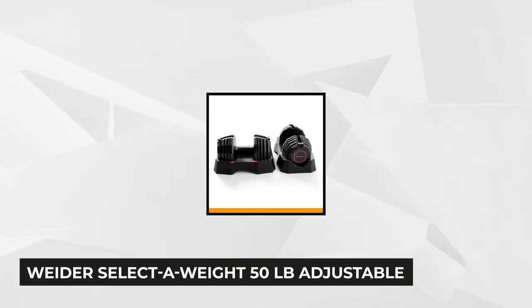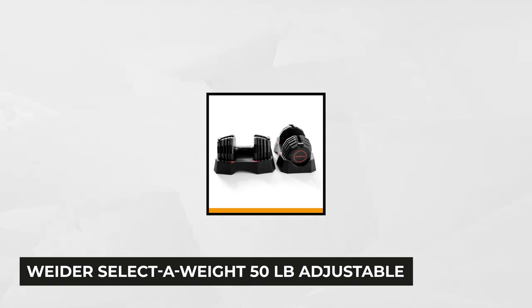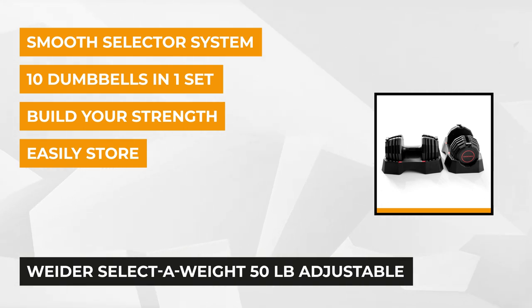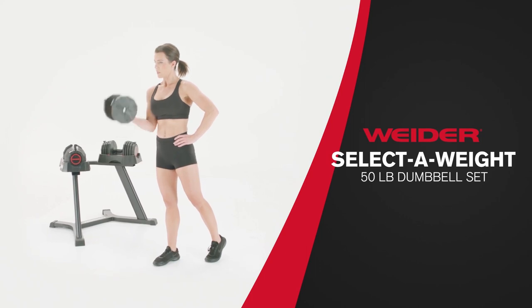To wrap up the list at number five is the Weider Select-A-Weight 50-pound adjustable dumbbell set. Weider has yet again managed to produce a weightlifting warrior that's purely optimized for single arm work and targeted exercises for beginners and experienced users alike. This beast includes an assortment of 10 individual sets of dumbbells giving you absolute control over your exercise.